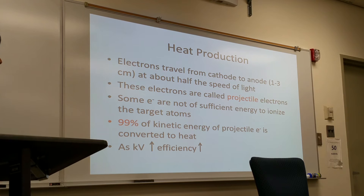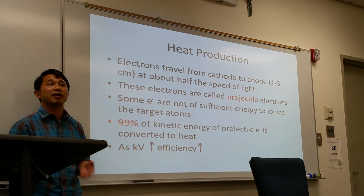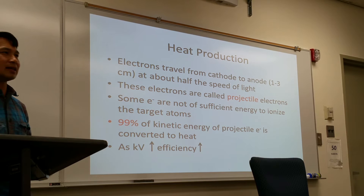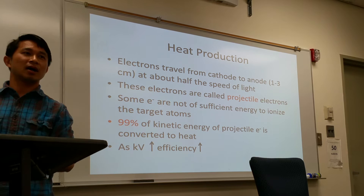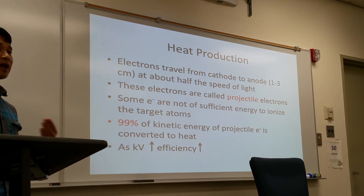To increase the efficiency of x-ray production, the higher the KV (kilovolts), the higher the efficiency of x-ray production. So when talking about radiation therapy, it uses megavolts, which generates more than 1% — I think it's like 5% — compared to diagnostic x-ray. So it's very, very inefficient. If you can find a better way to produce x-rays, you could become a millionaire.